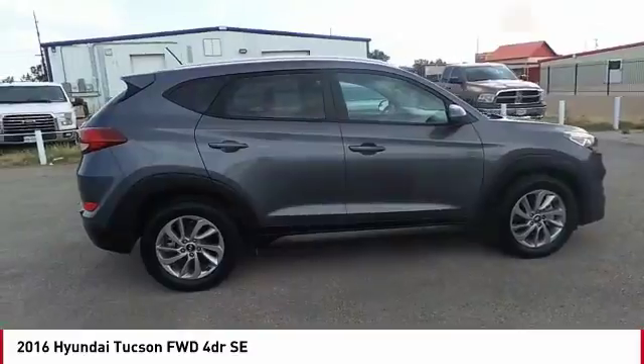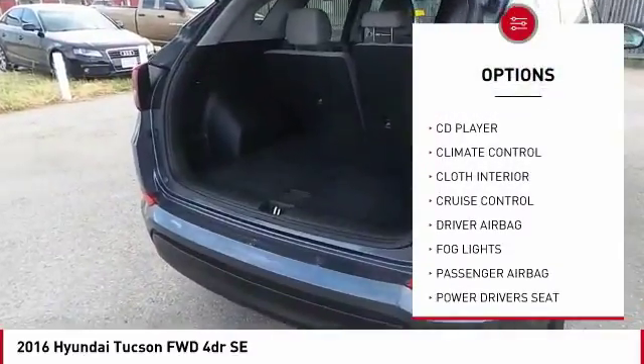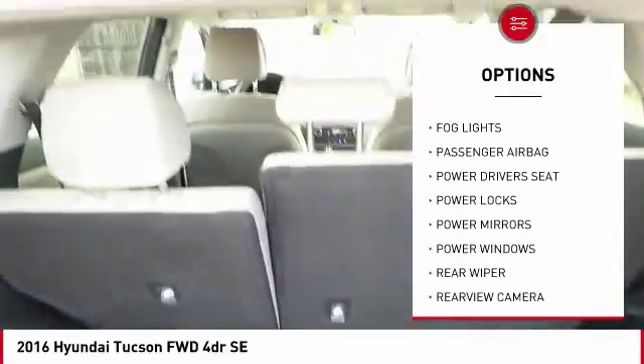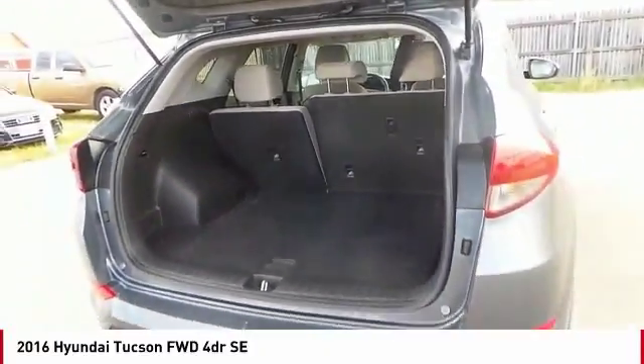Here are some of this vehicle's great options: remote engine start, backup camera, anti-lock brakes, power driver's seat, traction control, Bluetooth, driver airbag, passenger airbag, air conditioning, alloy wheels.